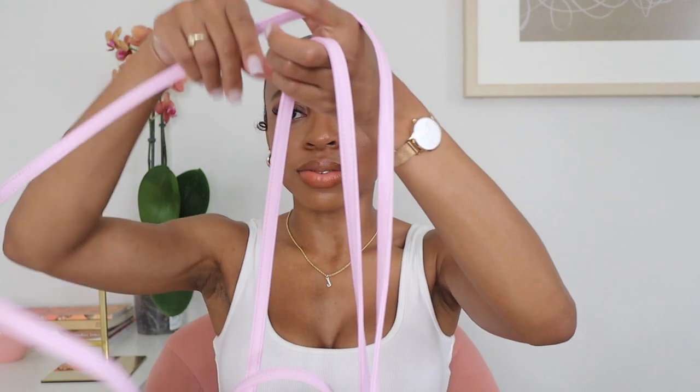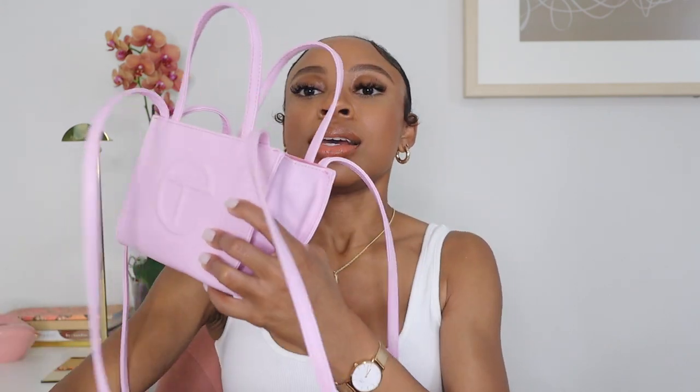Without further ado, let's get into what's in the bag — pulling directly from the bag so y'all know I'm not playing. Starting from the top: first thing, my AirPods. Everybody knows AirPods are essential. This is my second pair — let me know in the comments if you still own your first pair, because people go through so many AirPods.